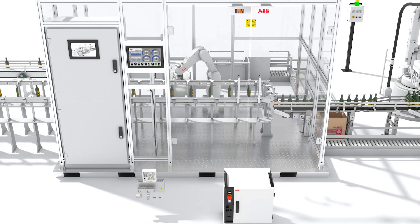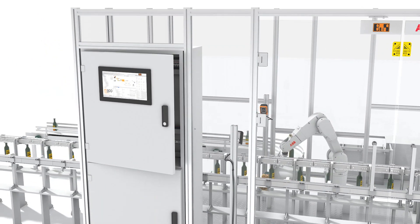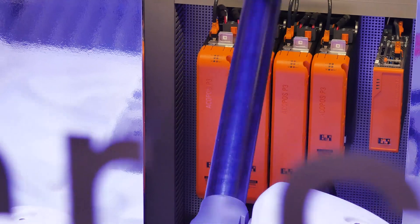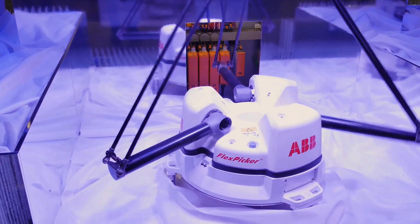But these have been completely integrated with the surrounding machine control architecture. That means these robots are a native part of the automation solution, communicating with the associated machine systems at the microsecond level. That's something that was previously unimaginable.